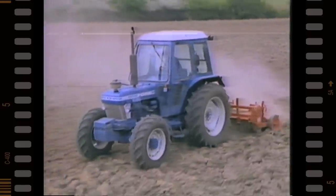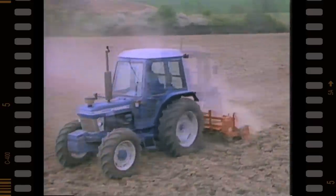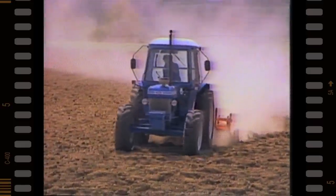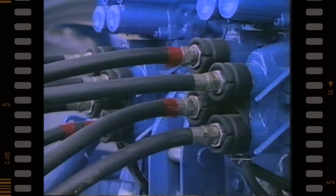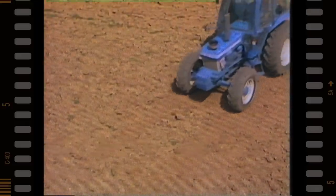So too must new technologies be utilized to design the tractors he depends on, in order to produce efficient tractor power, increase productivity, create time-saving new features and maintain the durability, quality and reliability he requires.